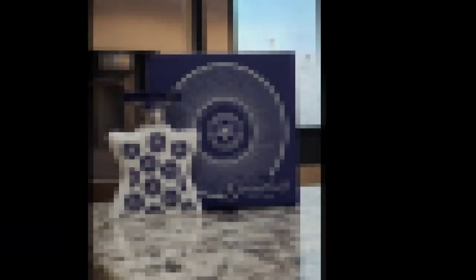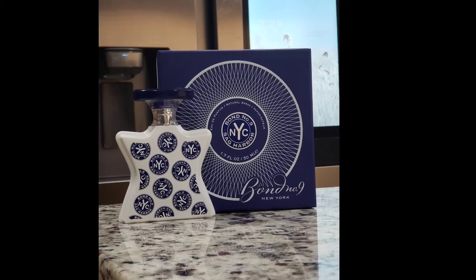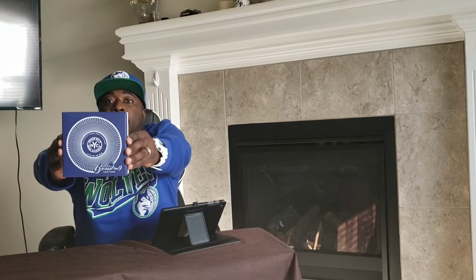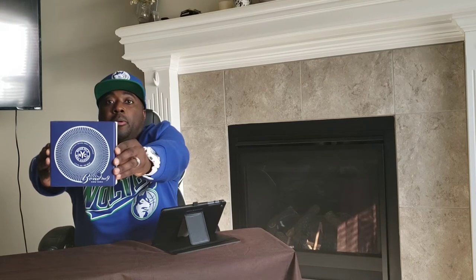Today I plan to branch back off into my favorite niche fragrance house thus far in my fragrance journey. Let's get right off into it — I get to branch back into my favorite niche house: Bond Number Nine. And today I'm here with Bond Number Nine's Sag Harbor.